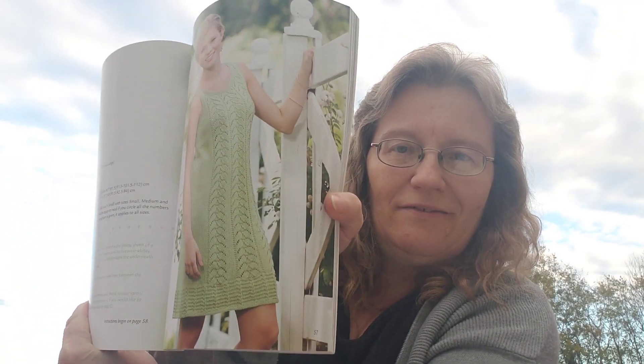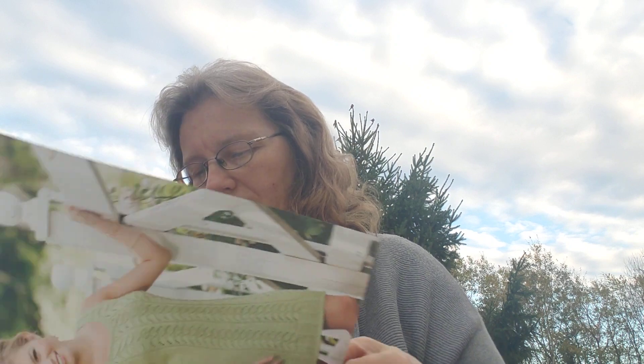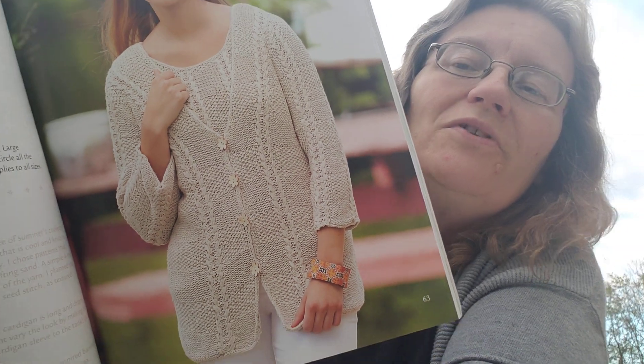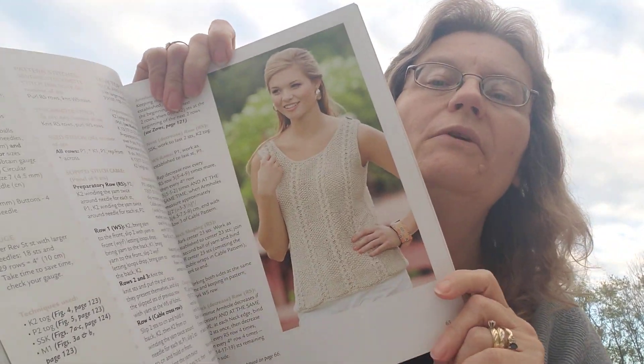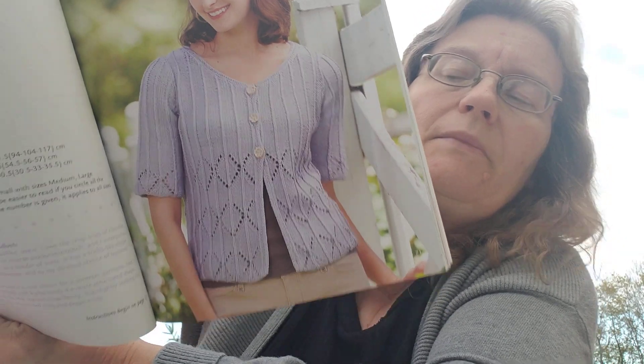My friendly chickadee came over and landed on the bird feeder and looked at me! Here's a dress — there's a lot of green in this book. Here's another one, quite detailed — look at the buttons again, so pretty. I love their button ideas. Oh, and there's another top to go with that one. This book is full.